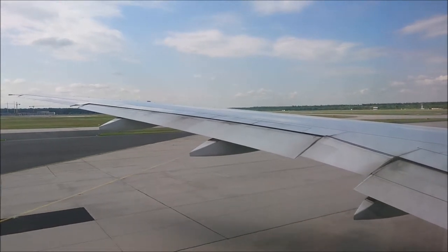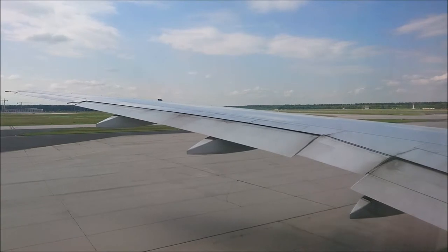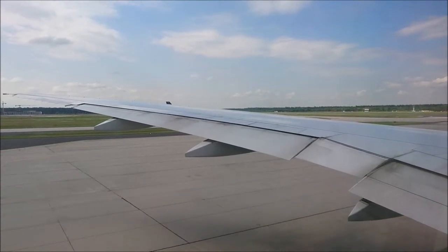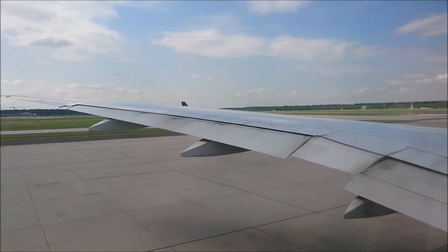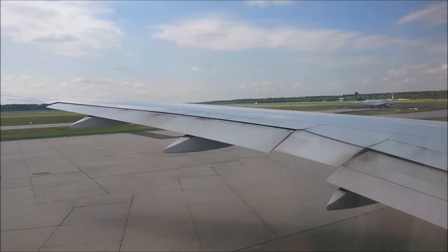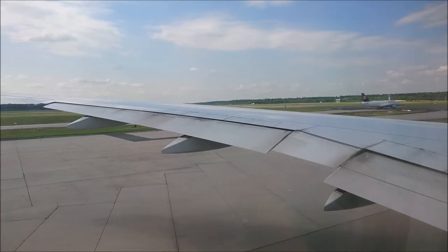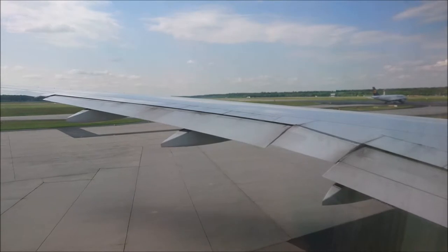There is a life vest at every seat. In business class, you will find your life vest under the armrest. In economy class, your life vest is located under the seat. It is imperative that all orders given by the crew are followed.